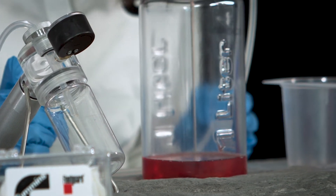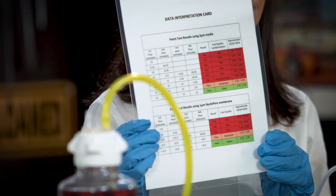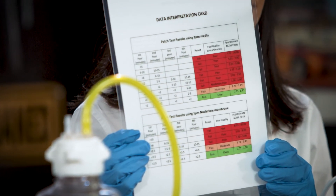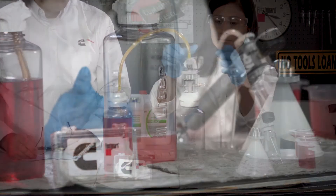Results of the fuel cleanliness test are simple to interpret and a data interpretation card is included with the tool. The test can also be run in a siphon mode from one bottle to another with the additional components that are included in the tool.